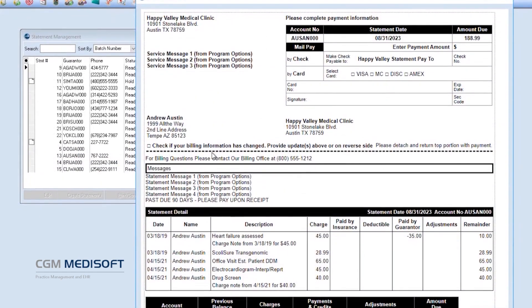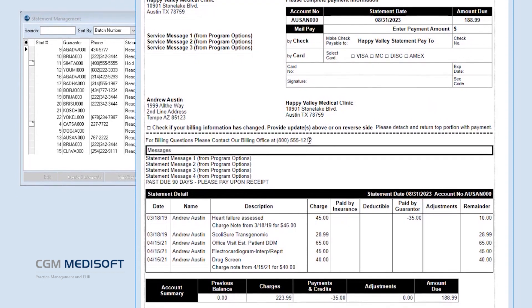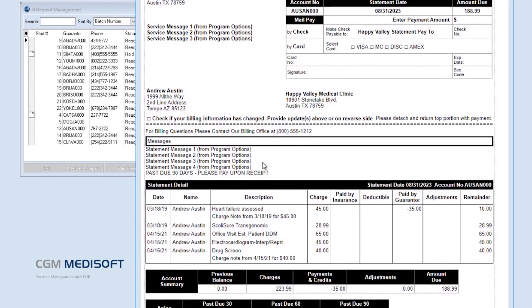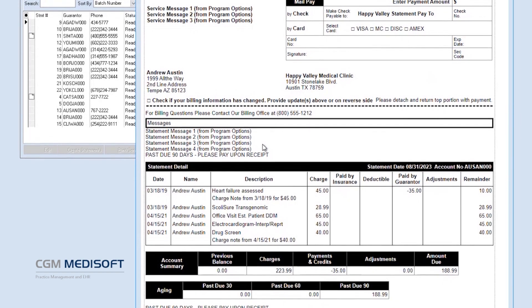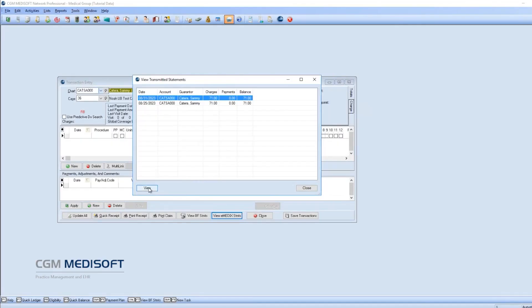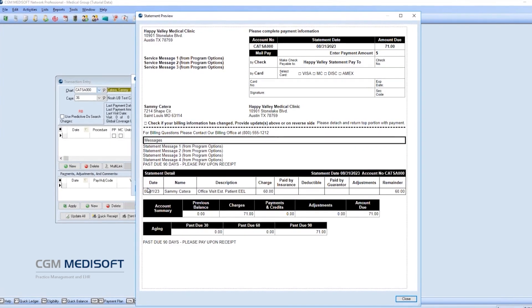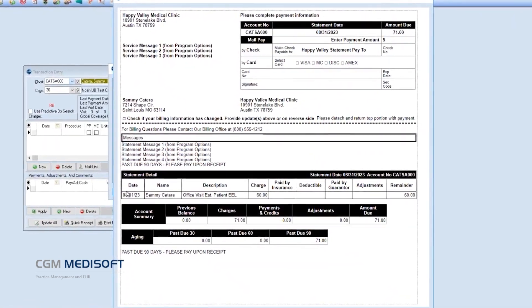Designed to be familiar and easy to use, providers can preview statements before transmission and review them from within Medisoft to answer any patient questions. Practices can adopt the eMedics online payment portal and a QR code will appear on patient statements to direct them to the portal. Combine your integrated patient statements with our industry-leading eMedics Clearinghouse and consolidate your operations under one trusted vendor.